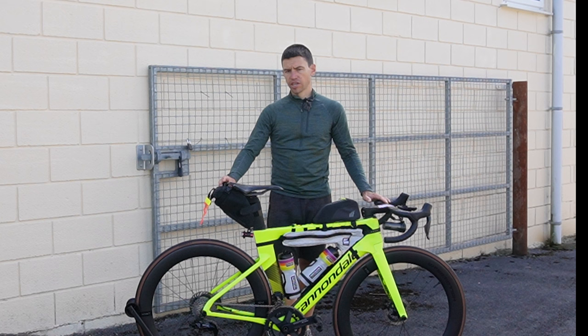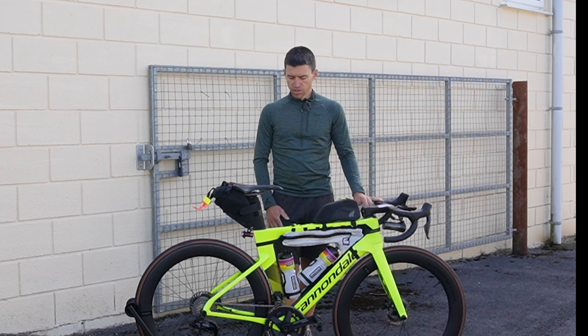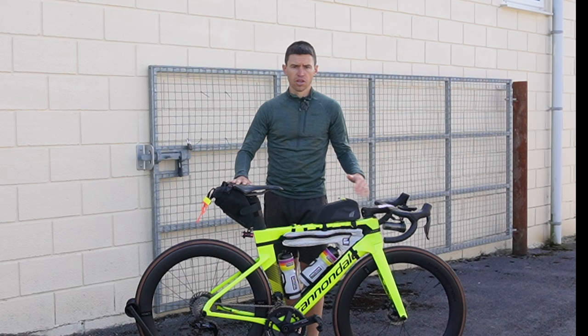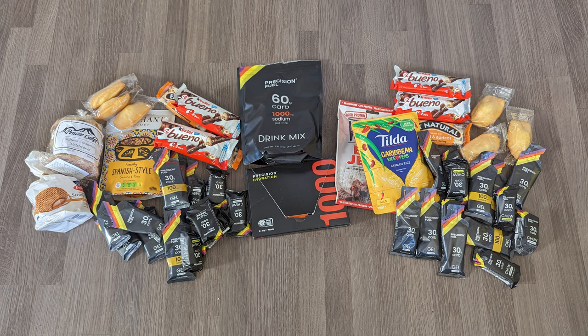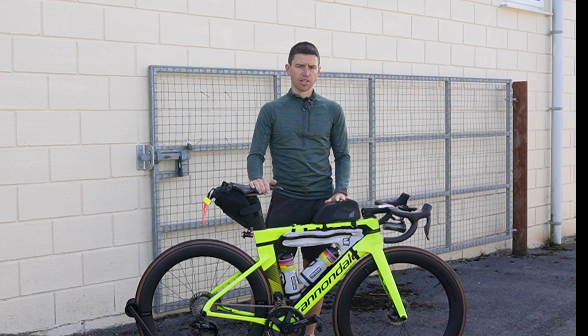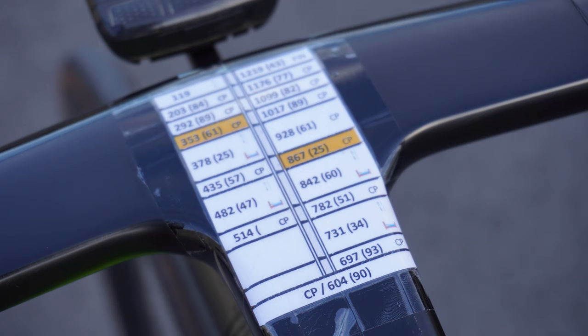The bag on the back is from Apidura, relatively small — four and a half liters. Spare clothes and things I won't need while riding go in there. I made the mistake last year of not taking enough clothes so I'll be taking a few extra things. It's also got my spares: tubes, chain links, and things for mechanical problems. Food-wise I'll have Precision Fuel hydration chews, gels, powder, electrolyte tablets — about 50 to 60 gels and chews for the bulk of my energy. I've also got cakes, waffles, drop waffles, and some rice and beef jerky.